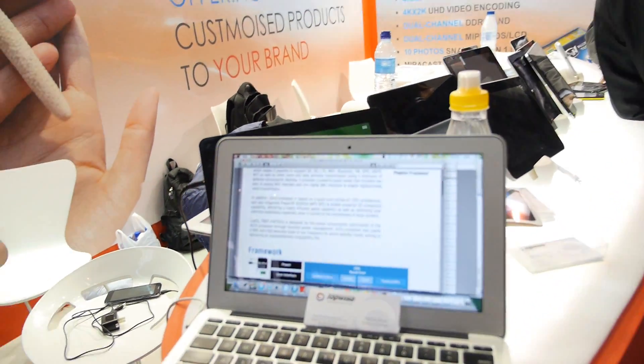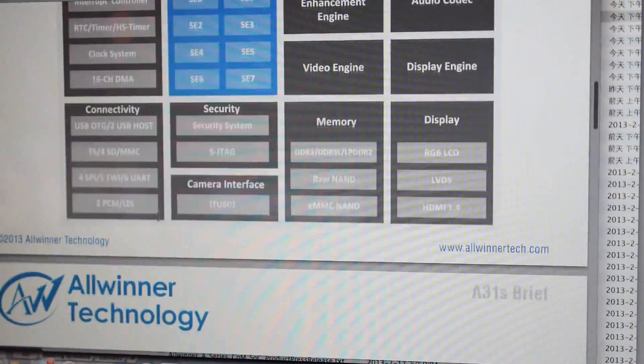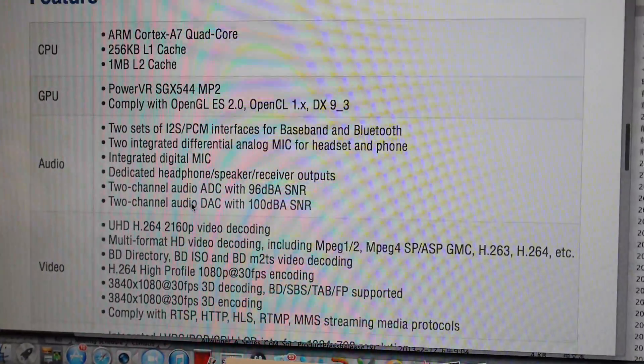How soon will A31s be on the market? Full function will be ready in March. And everything else is the same as A31 — the CPU and GPU will be the same, but optimized for phone functions. It will support 2160p playback and encode. Dual-channel DDR3, 1MB L2 cache, and the same GPU at the same clock speed.